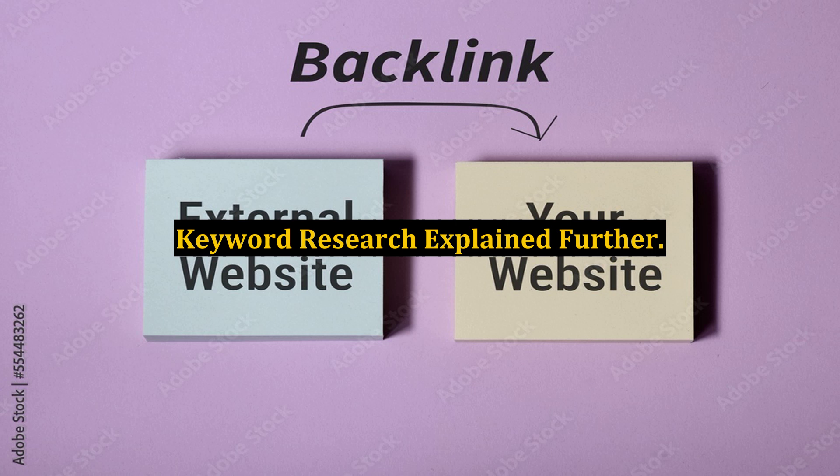Keyword research explained further. There are two types of keywords: short-tail, which are fewer than four words, and long-tail, which are five words or more. Now that we know what a keyword is...